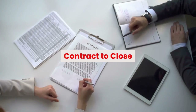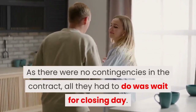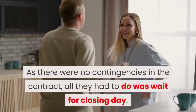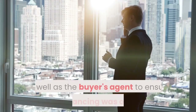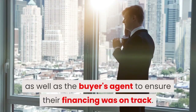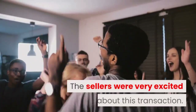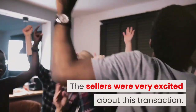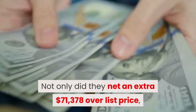Contract to close. Once the contract is signed, the buyers apply for financing. As there were no contingencies in the contract, all they had to do was wait for the closing day. During this time, Suzanne remained in constant contact with her clients as well as the buyer's agent to ensure their financing was on track. All went well and they closed according to plan. The sellers were very excited about this transaction — not only did they net an extra $71,378 over list price, they also did not have to worry about inspections, remedies, or contract deadlines, as Suzanne managed the complete transaction on their behalf.